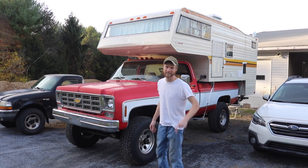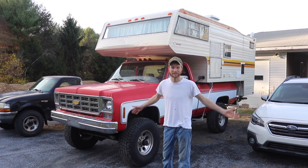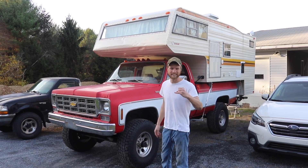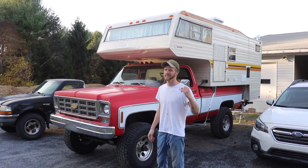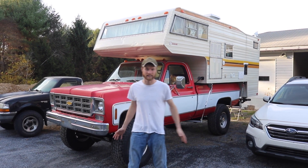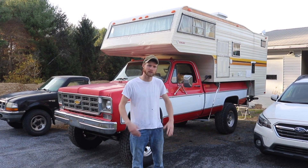Welcome to the next video in the truck camper series. You saw us go camping at Assateague Island in Maryland and it's getting late in the season. We're in November right now and we're looking for campsites, and a lot of these are seasonal, so they're shut down.